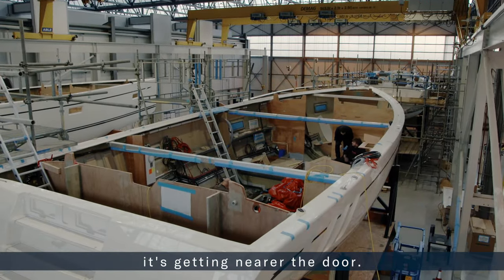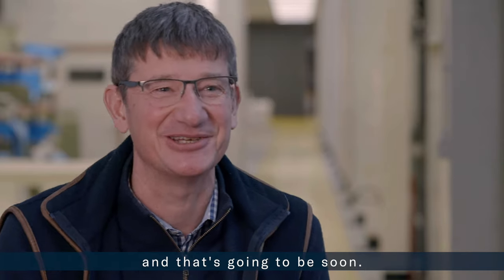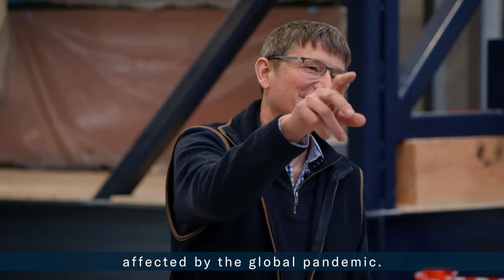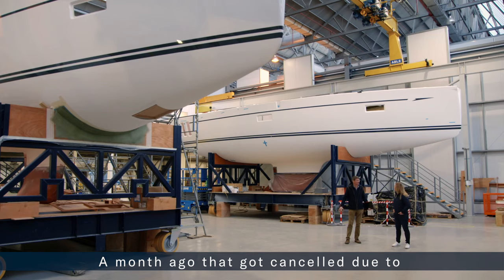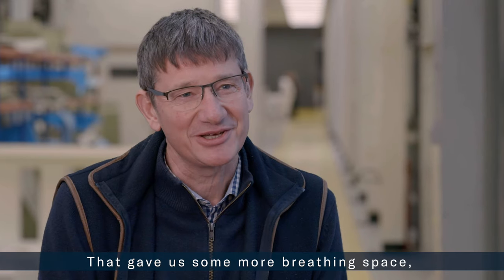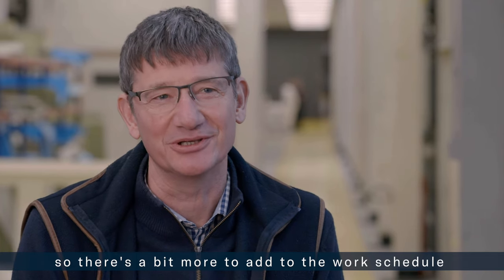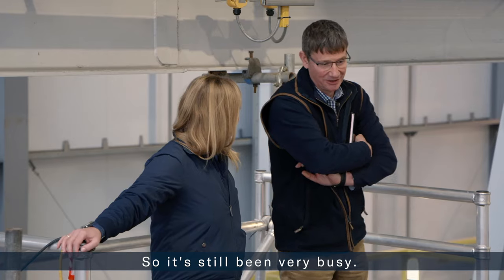Hull number one is getting nearer to the door, and the team want it outside and in the water soon. The completion of hull number one remains a top priority, but timelines have again been affected by the global pandemic. "We had our deadline of the Düsseldorf boat show, which got cancelled due to the Covid situation in Europe. That gave us some more breathing space, but we've still been very busy — we've now got to get the boat ready for launch rather than for a boat show, so there's more to add in terms of getting systems tested and run up."